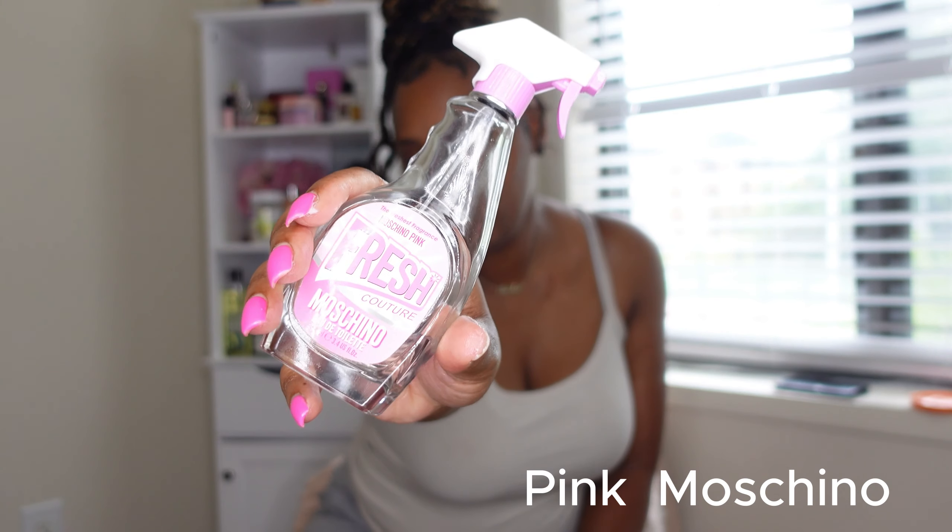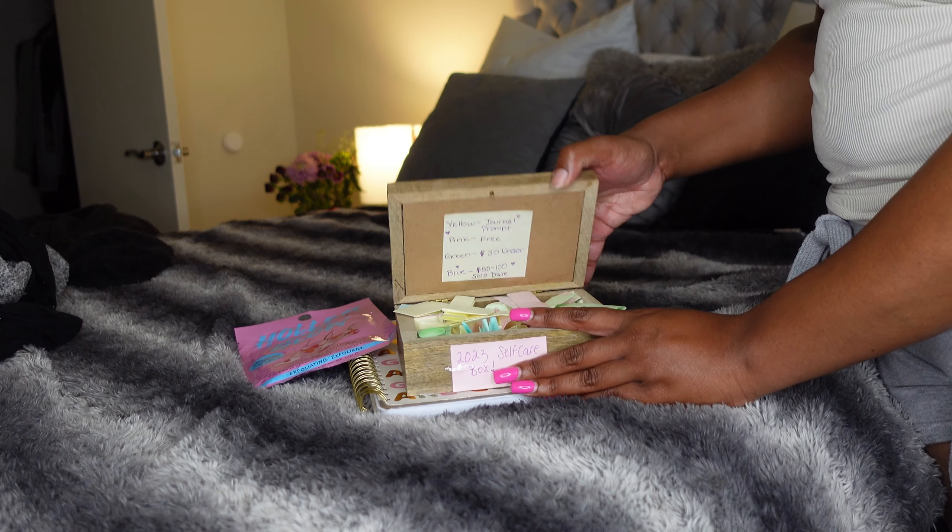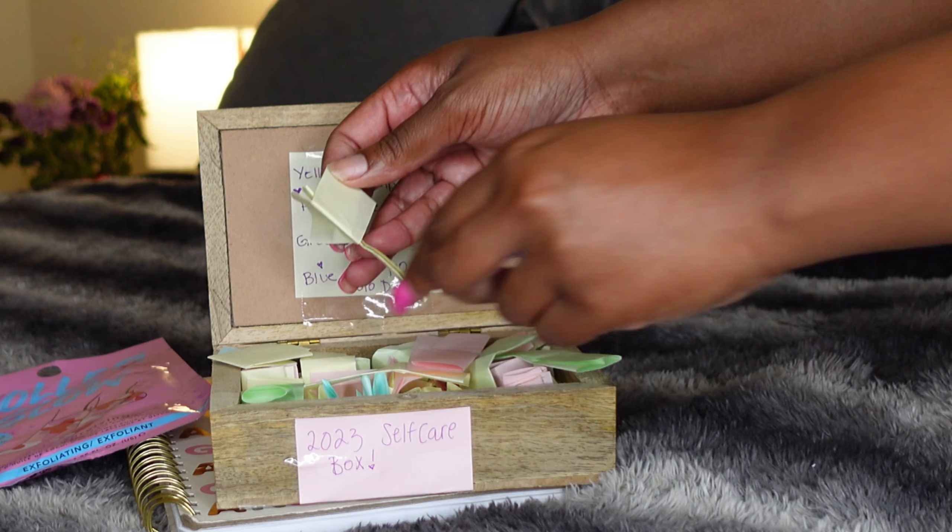I love to smell good, so now I'm moving on to the last part which is my perfume. Then we're going to move into the next step, which is my self-care box.